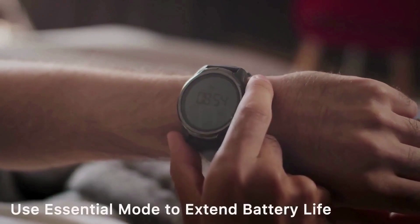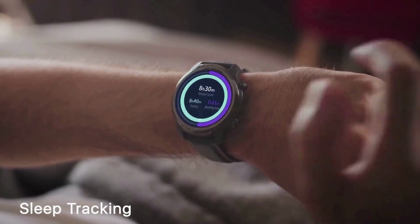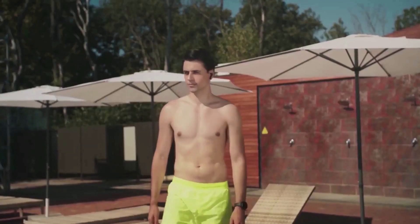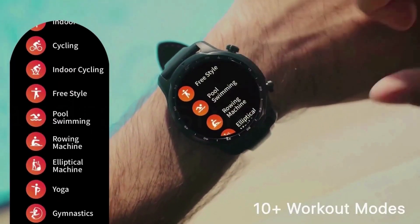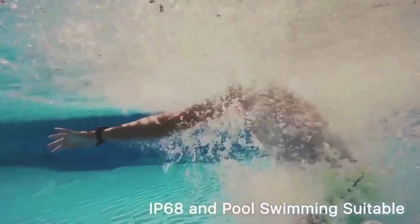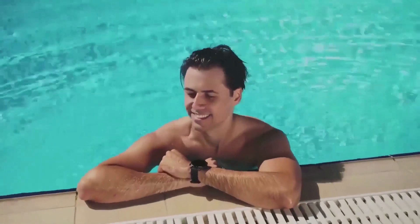New functions include sleep tracking, stress monitoring, noise detection, and more. Premium design features a flagship stainless steel bezel, 45mm, 1.4-inch AMOLED screen with 454x454 high resolution, auto-adjustable brightness, and durable anti-fingerprint glass cover. It also includes a built-in speaker and microphone, and NFC payment supporting Google Pay.